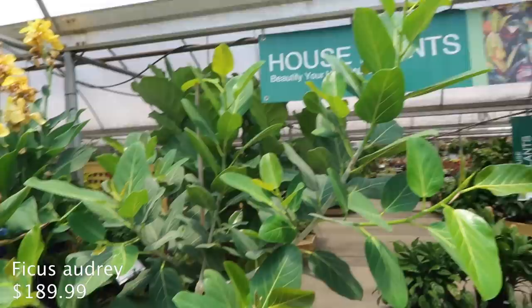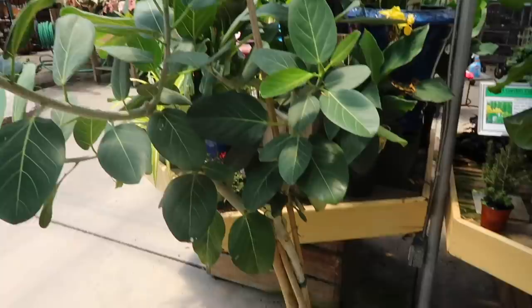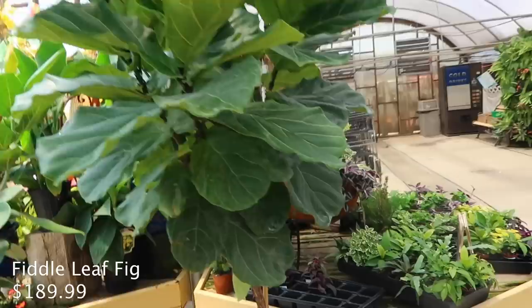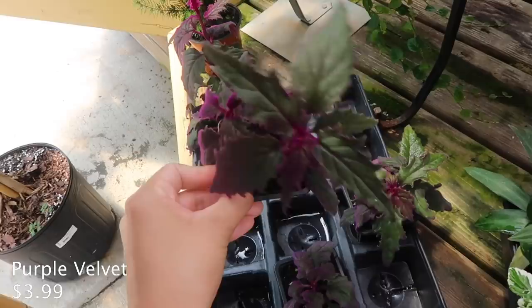Look at this beautiful, gorgeous Audrey - this thing is huge, so beautiful. Let's look for the price. $189.99. And there's also a Fiddle Leaf Fig here for the same price.